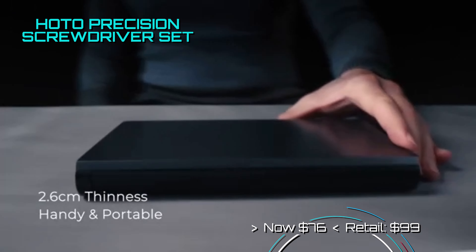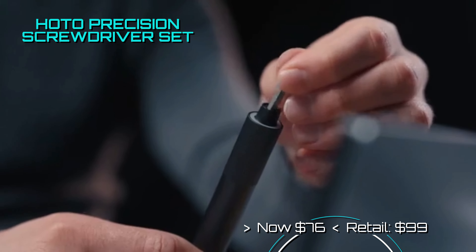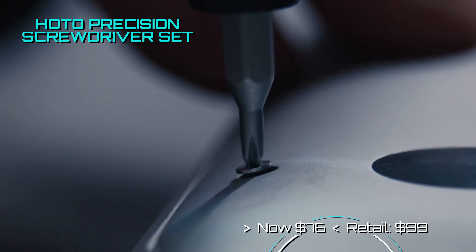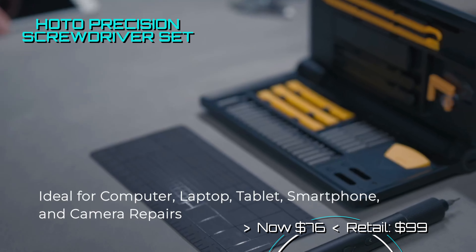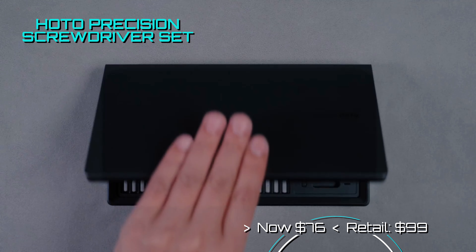HOTO also has a great 48-in-1 precision screwdriver kit, and they're offering it with a $15 discount coupon to reduce their price even further to $84. It also comes with an electric drill, making electronic device disassembly a cinch. It is a quality kit for enthusiasts.